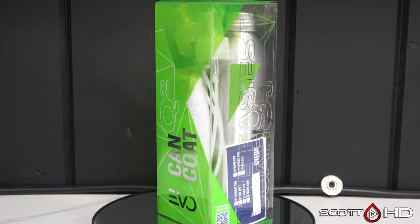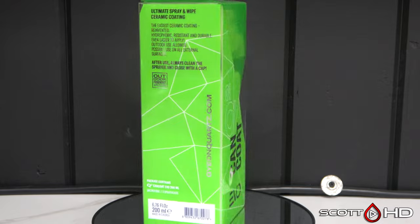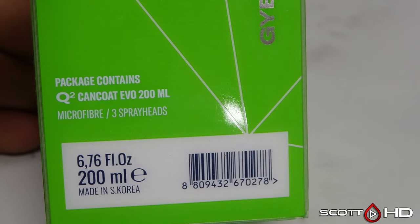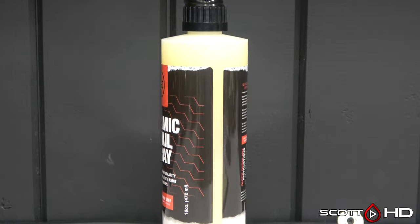Gyeon Can Coat Evo Q2 — I reached out through their US distributor requesting the SDS. They asked what I wanted it for; I replied that I test products on YouTube, and they did not want to send it to me. That's all I have for that one.